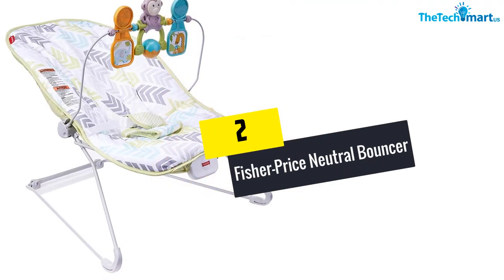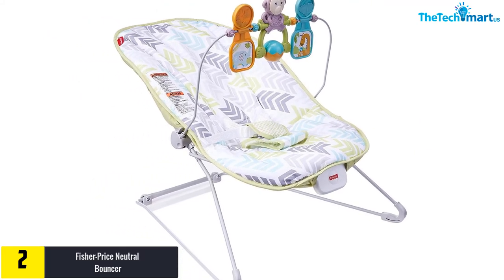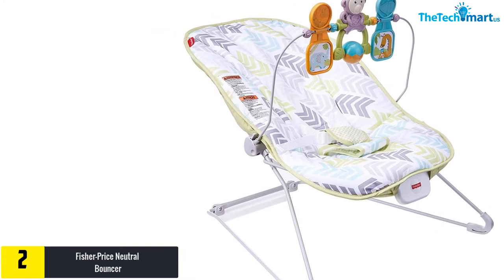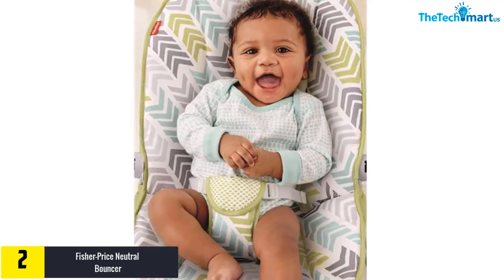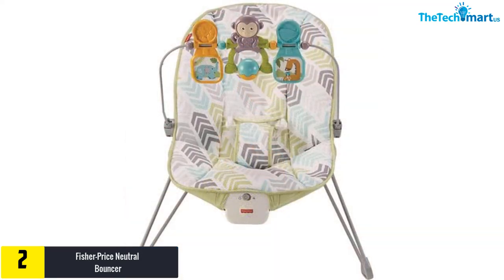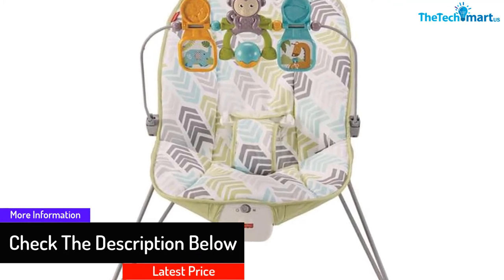At number two we have the Fisher-Price Neutral Bouncer. An automatic self-bouncing chair that works on its own when the baby is moving can be energy-consuming, but this Fisher-Price Neutral Bouncer solves that. It comes in a long length with a wide cushion design, making it comfortable to lean on. It is similar to a normal bouncer except for the cushion length and patterns, and also includes vibrations and reclining settings.